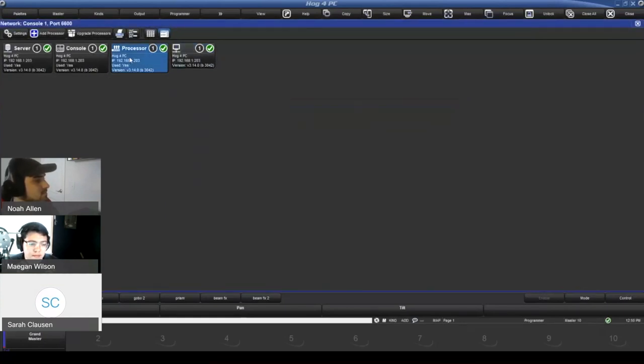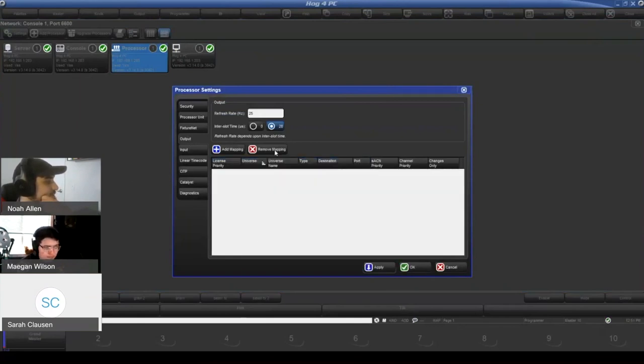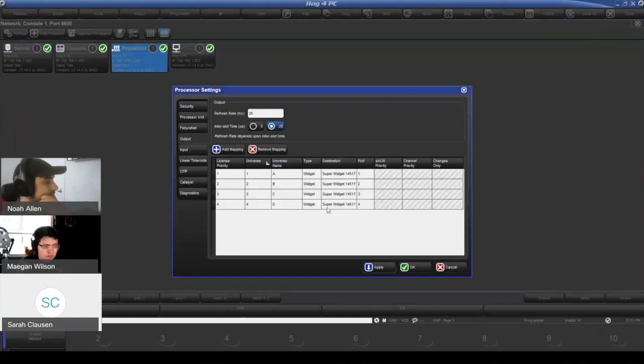There's a comment about how licenses are allocated — let's throw together a mapping table. We have four licensed widget outputs on the Hoglet. Let's add a mapping for a fifth universe as streaming ACN — we now have one extra universe we want to bring into the system.